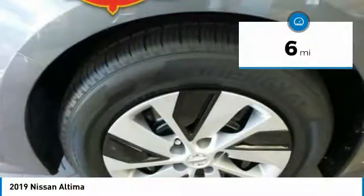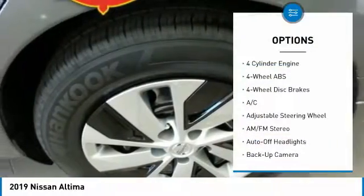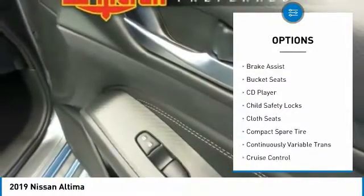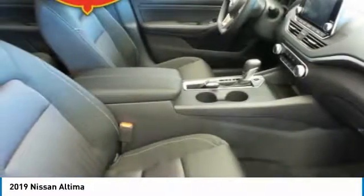This vehicle has less than 100 miles. Here are some of this vehicle's great options: backup camera, remote engine start, keyless entry, Bluetooth, adjustable steering wheel, power steering, driver airbag, four-wheel disc brakes, cruise control, and four-wheel ABS.